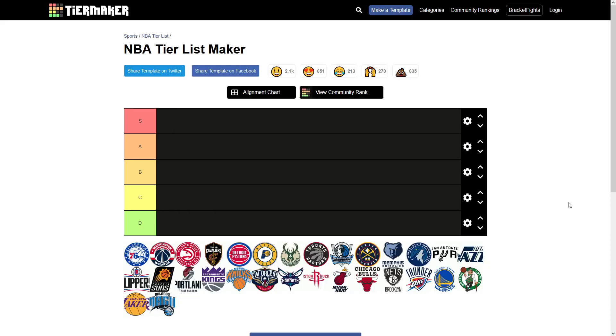Hey everybody, welcome back to another video. Today I am going to be ranking the logos of NBA teams.